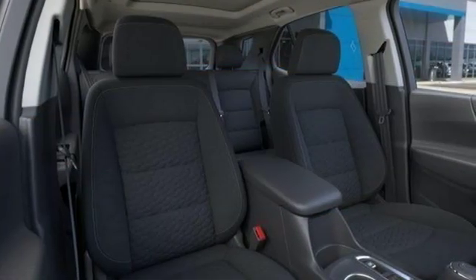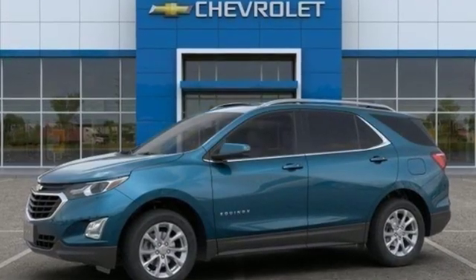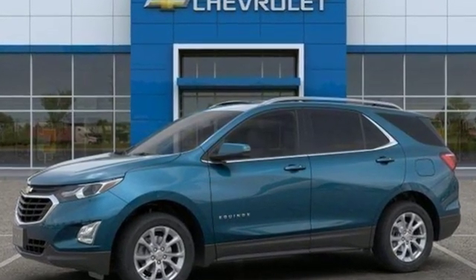Performance, value, durability — Chevy. If you've been waiting for the perfect time for a test drive, the time is now. Experience it today.